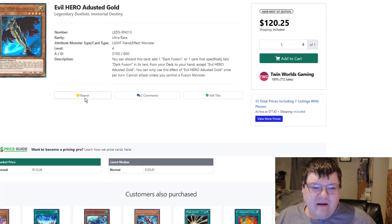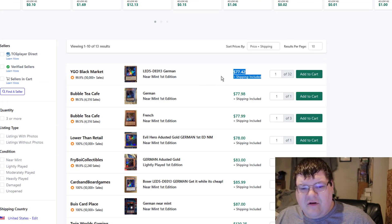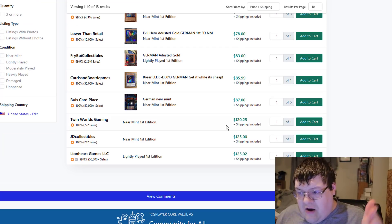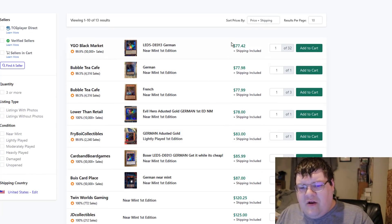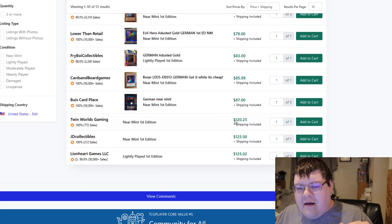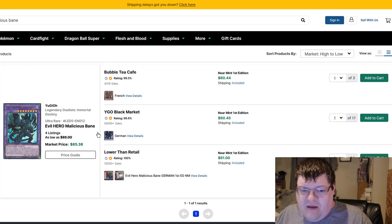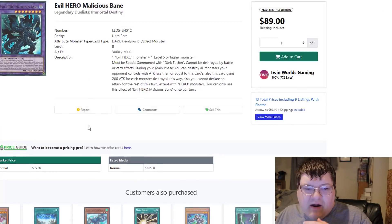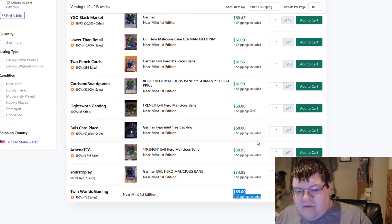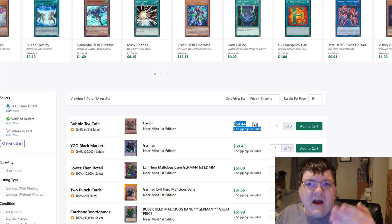Evidently, Dusted Gold and Malicious Bane got bought out again. I'll just buy the German copies for 78 bucks — English copies are 120s. As a player playing this game, I have absolutely no reason not to buy the German copy. Besides I can't read it. Same thing with the Malicious Bane — also got bought out again. Why would I spend 90 some bucks on an American copy when I can just spend 60 bucks and get the foreign copy for the exact same thing?